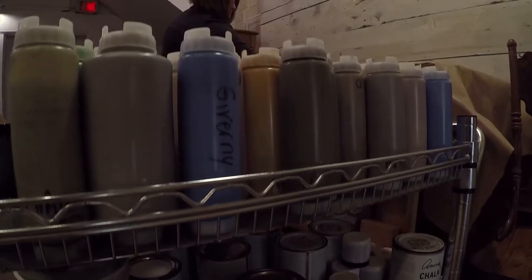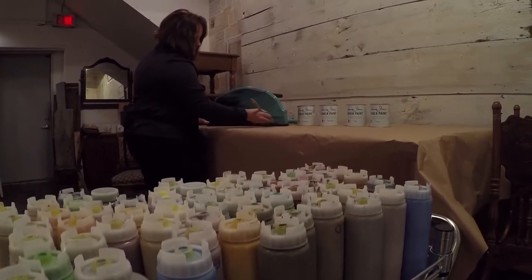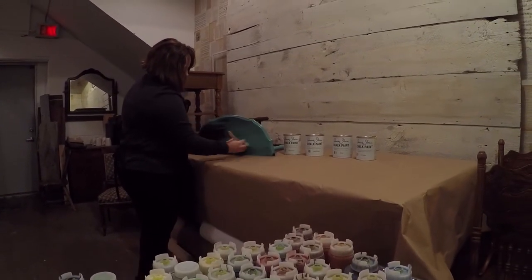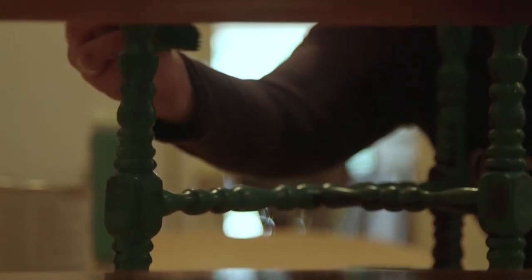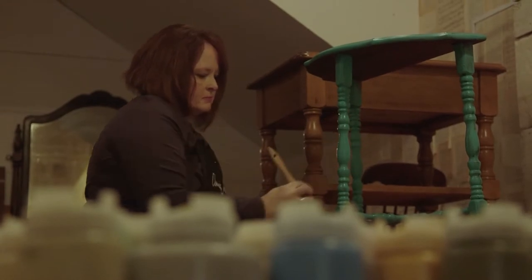We modernize it by using very safe water-based paint. The Miss Mustard Seed milk paint only has five ingredients. There's no VOCs. It's just limestone, clay, chalk, pigment, and milk casein.